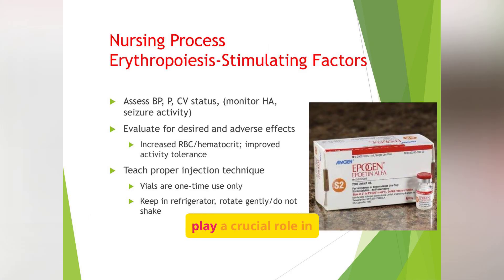As nurses, we play a crucial role in managing patients on erythropoiesis stimulating factors. Key nursing considerations include assessing blood pressure and cardiovascular status, evaluating for desired and adverse effects, and teaching proper injection technique. Assess for signs of improved oxygenation like increased energy, but also monitor for headaches, chest pain, or swelling, which may suggest complications. Educate patients about self-injection if going home on therapy, and remind them this is not an iron replacement — it only works if iron stores are adequate.